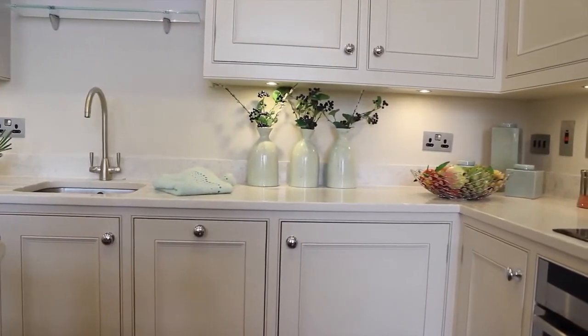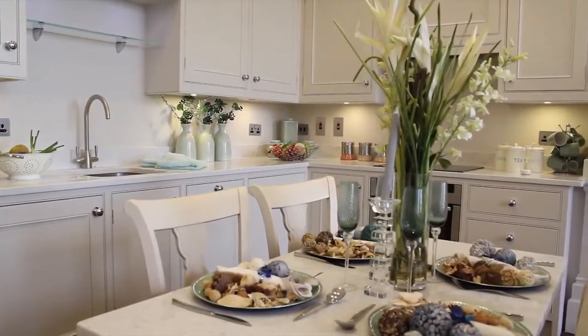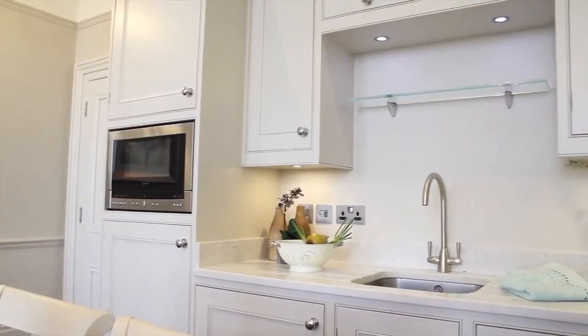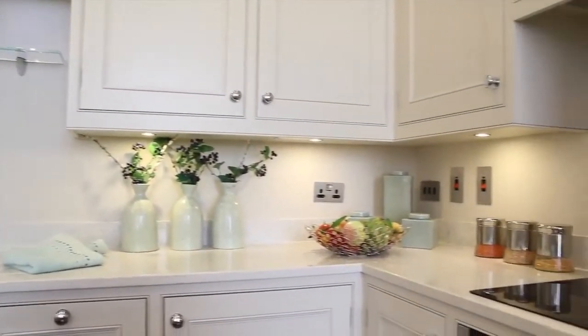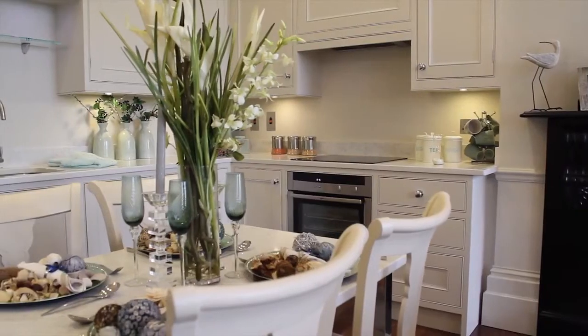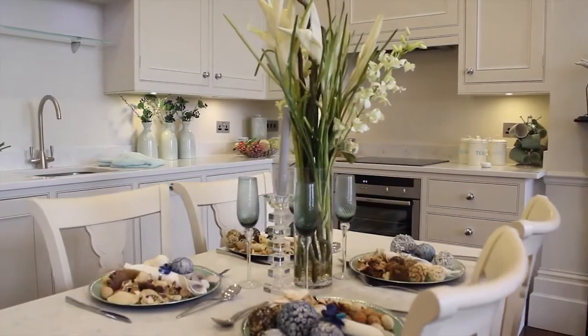The worktops are man-made Carrera marble stone and the room is finished off with a matching dining table. There is ample storage with a range of good-sized kitchen units with under-counter LED lighting. The floor within the kitchen area has prime-grade American walnut giving the whole room a luxurious feel.